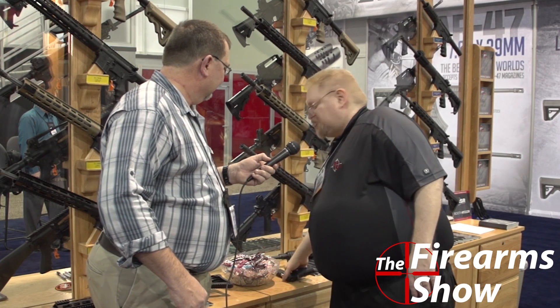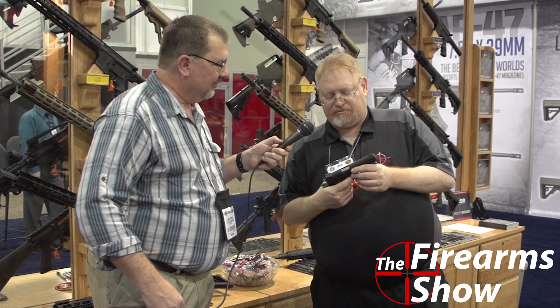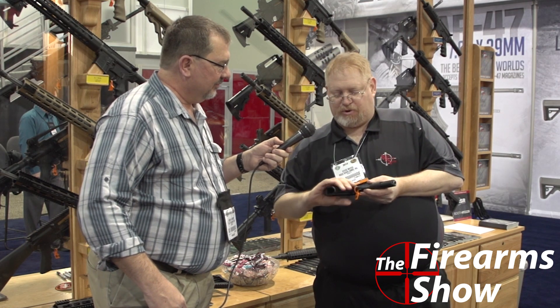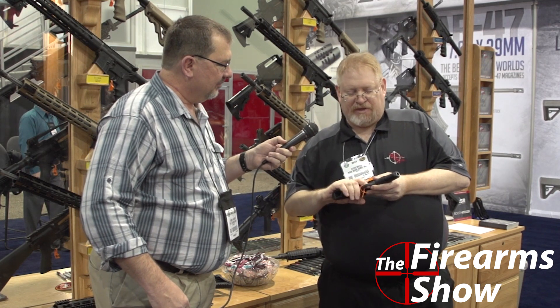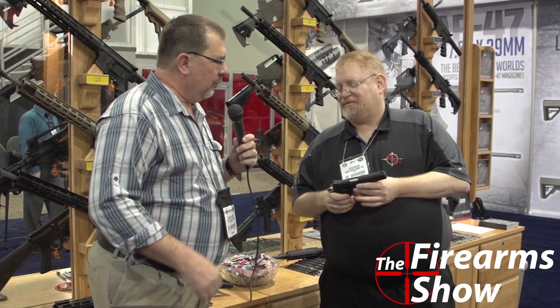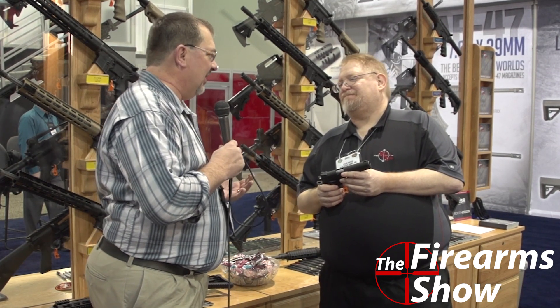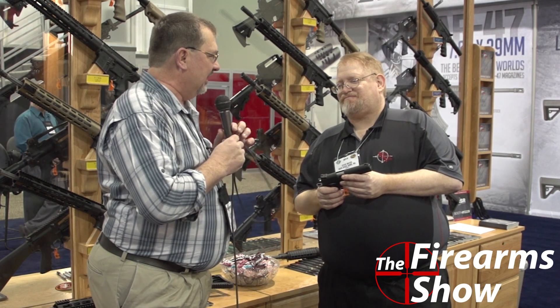They've got the 1911P polymer pistols coming out in the next couple of months. It's a polymer-framed 1911, a little bit wider than a single-stack metal, a little narrower than a double-stack metal, and four ounces lighter. There's been a lot of talk about polymer 1911s — no one's actually been able to pull one off well in the past.